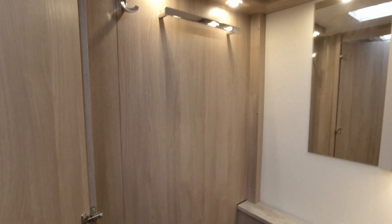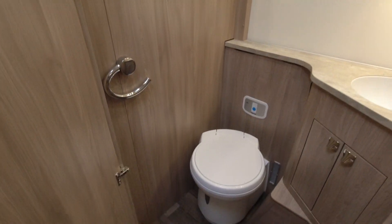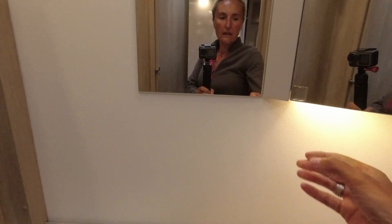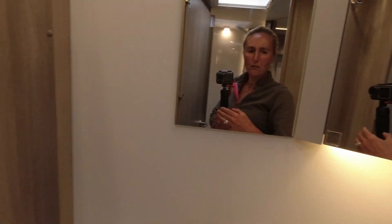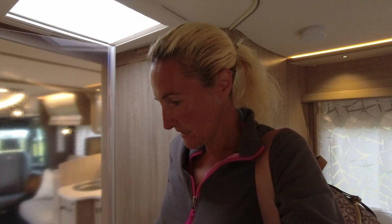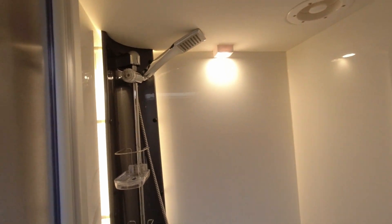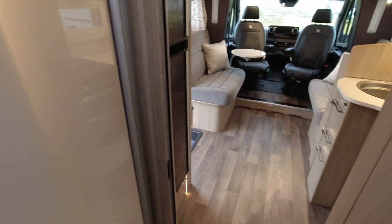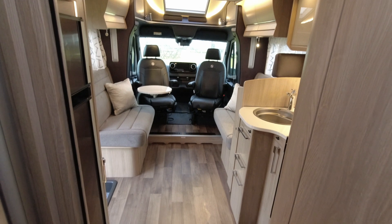Let's have a look in the bathroom. We've got the Thetford toilet, the same sink and little cupboard. And then we have the shower opposite. The shower cubicle on the 545 again has the same as the 565 — a little bit of loss of floor space due to the wheel arch. Then looking back down into the motorhome itself, we've got that big cab space and the kitchen area.